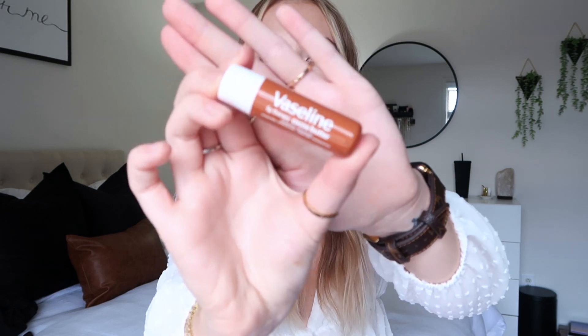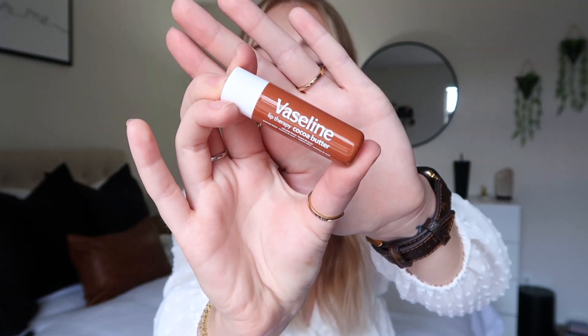Another lip product — if you guys watch my vlogs you already know that I'm obsessed with it — is this Vaseline Lip Therapy. I get this from Dollar Tree so there is no excuse for you guys not to try this. They have this in cocoa butter, I have a rose scented one, I have an aloe vera one, and they just have the original Vaseline. These are my favorite lip balms. I have so many scattered throughout my car, purse, and apartment all over the place.